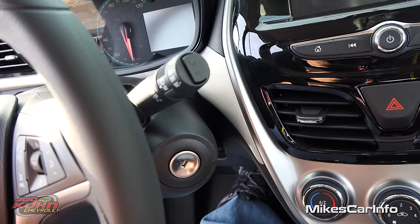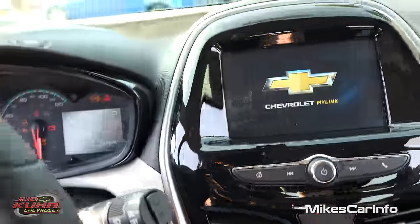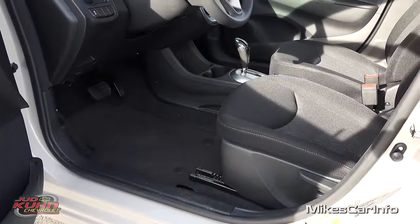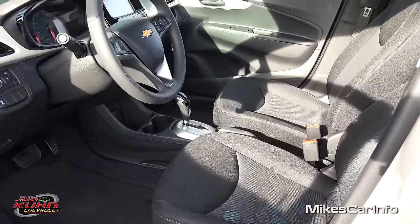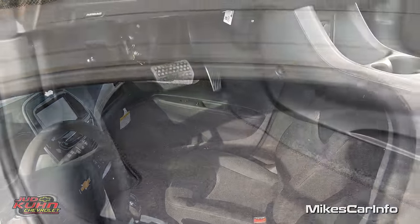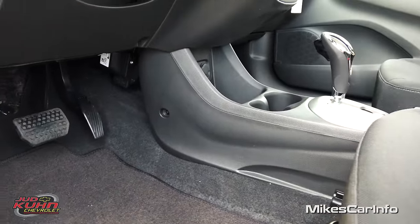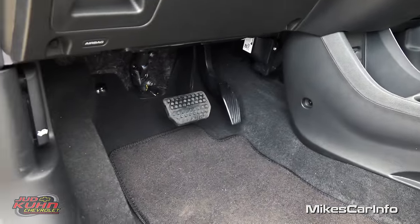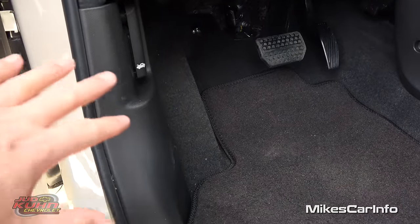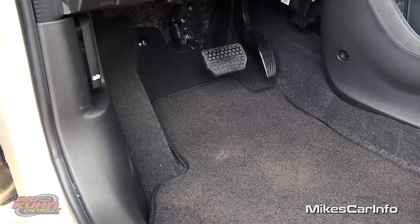Starting the vehicle is fairly traditional — once you do the flip key thing you just turn the key and start it up. Here's the floorboard on the driver's side. You have quite a bit of space there, and a lower center console to allow space for your knee. You have the accelerator and brake pedals, and on the left you have a place to put your left foot — it's just carpeted, not covered with anything, though you could get a mat for that.